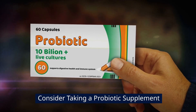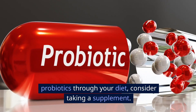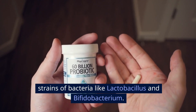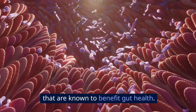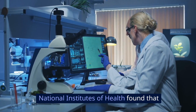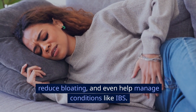Consider taking a probiotic supplement. Supplements can help fill in gaps. If you're not getting enough probiotics through your diet, consider taking a supplement. Look for a high-quality probiotic with different strains of bacteria like Lactobacillus and Bifidobacterium — these are some of the most studied strains known to benefit gut health. A large review published in 2019 by the National Institutes of Health found that taking a daily probiotic supplement can improve digestion, reduce bloating, and even help manage conditions like IBS.